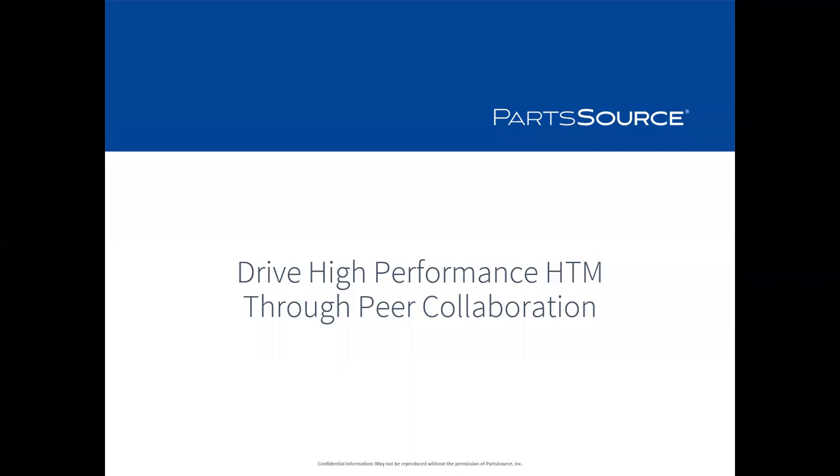Hello. I'd like to welcome everyone to the PartSource Executive Webinar Series. Today's presentation, Drive High Performance HTM Through Peer Collaboration, will be presented by Jeremy Negre, Director of Customer Education here at PartSource.